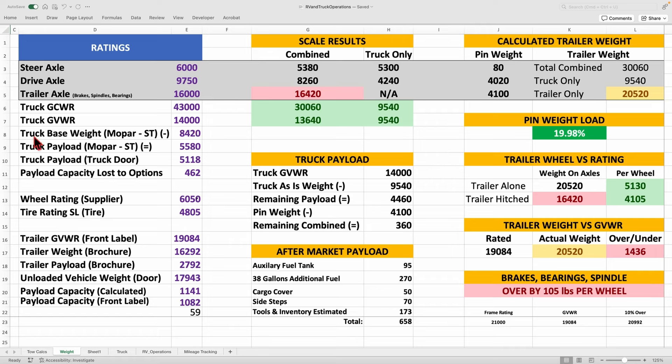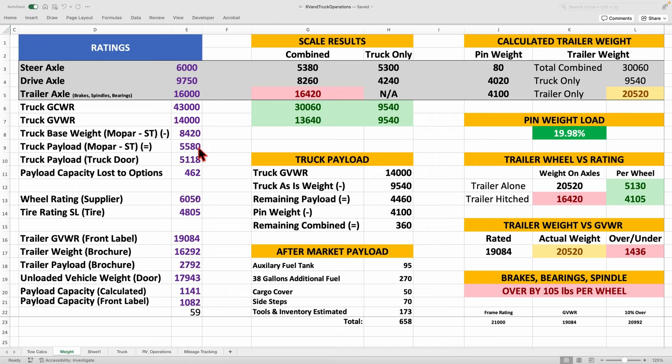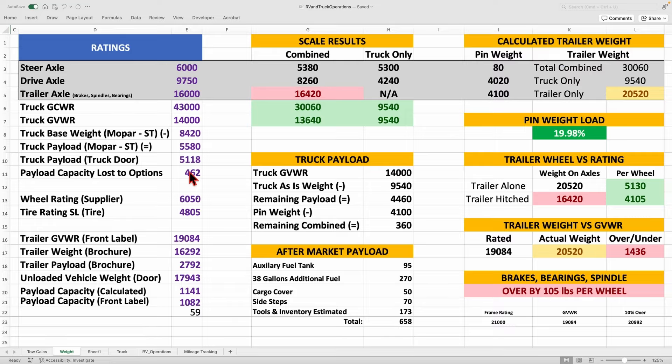The base weight of the truck from the Mopar guide in standard trim configuration is 8,420 pounds. The truck's payload in standard trim is 5,580 pounds. But my truck had options — navigation, cameras, and other features — so its actual payload is 5,118 pounds. I lost 462 pounds of payload capacity to those options.